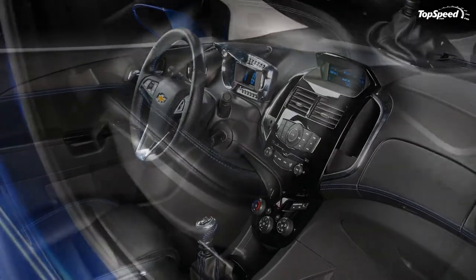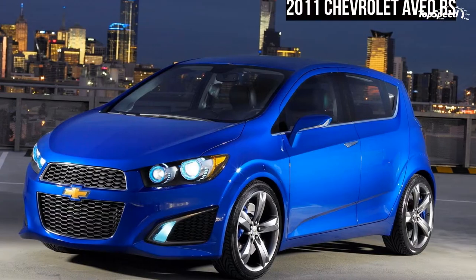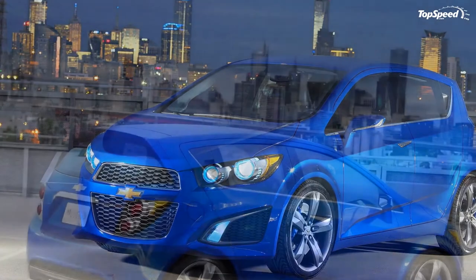The interior is as functional as it is stylish, with storage compartments in the center stack and doors. The rear seats fold flat for carrying larger items.